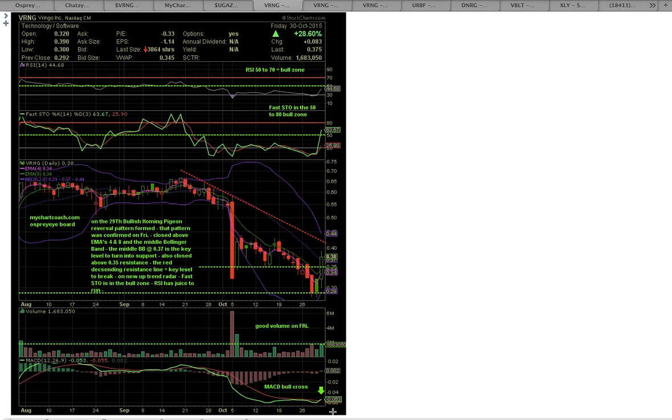If you look at MACD, there was a MACD bullish crossover — the green line crossed the red line to the upside. The green line is the MACD line and the red line is the signal line. The histogram bar turned green for the first time in many days, signaling a possible start of a new uptrend. Fastow is between 50 and 80 and in the bull zone. RSI is now above the 30 oversold level, and bulls want to see RSI between 50 and 70.